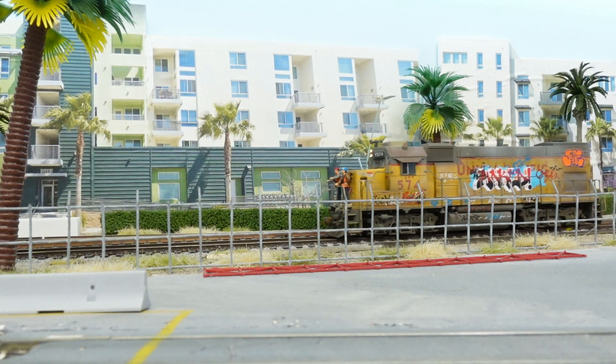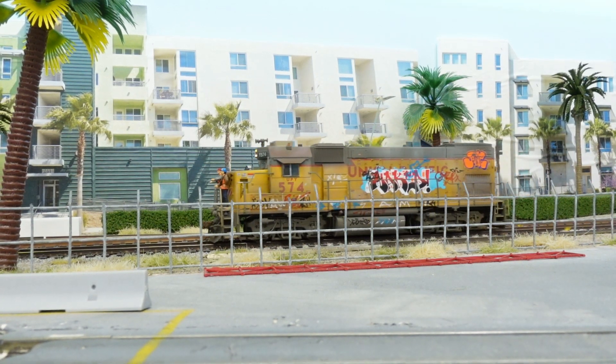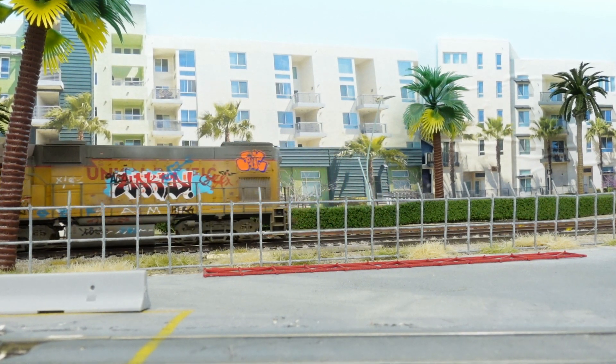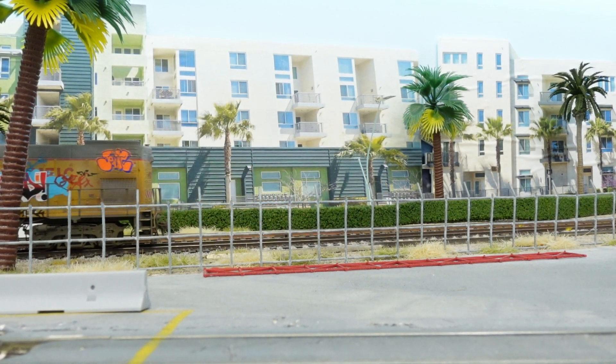Here we go, running down through Stanton and Westminster, heading down to Huntington Beach. There's a great big way here — we'll get to the beach and grab our two cars.